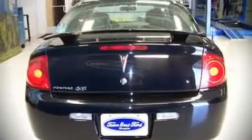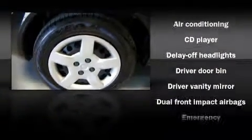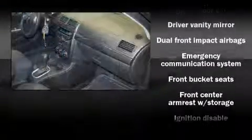It features a front-wheel drive platform, an automatic transmission, and a 2.2-liter four-cylinder engine. With highway fuel economy of 37 miles per gallon, this vehicle won't drain your wallet at the pump.